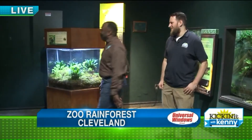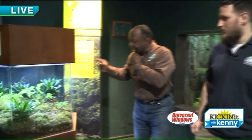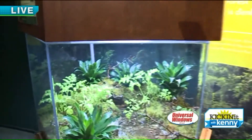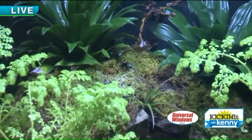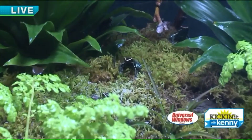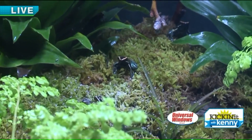Good morning everyone, a Fox 8 exclusive! The first ones to see the Golfo Dulce poison dart frog right here at the Cleveland Metro Parks Zoo. We're in the rainforest and it's free today — F-R-E-E, free — so come on out and check it out. These guys, the exhibit has only been up two days. These guys are from a very small region of Costa Rica, right by the Golfo Dulce.